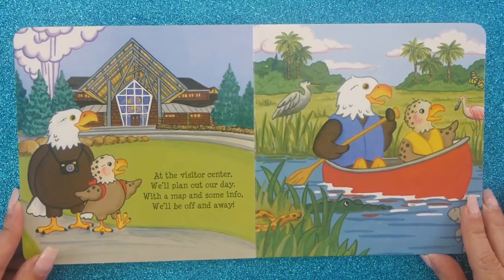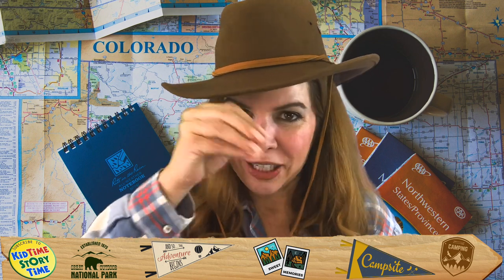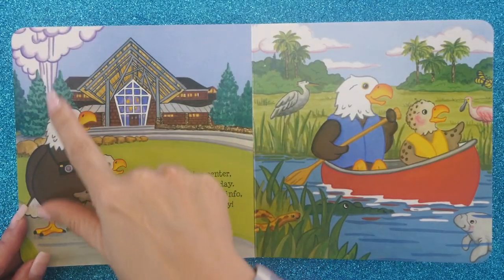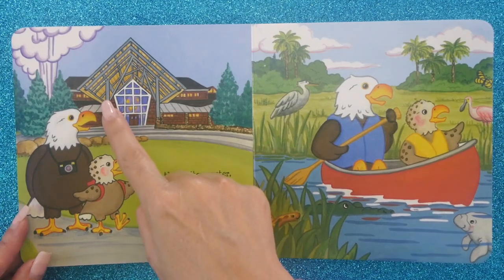At the visitor center, we'll plan out our day with a map and some info. We'll be off and away. I love the visitor center because I get all the little maps and flyers that tell me everything I'm going to see — because I want to know everything. And here, as you can see, there's a geyser! So I am guessing that this is Yellowstone, because they have geysers.